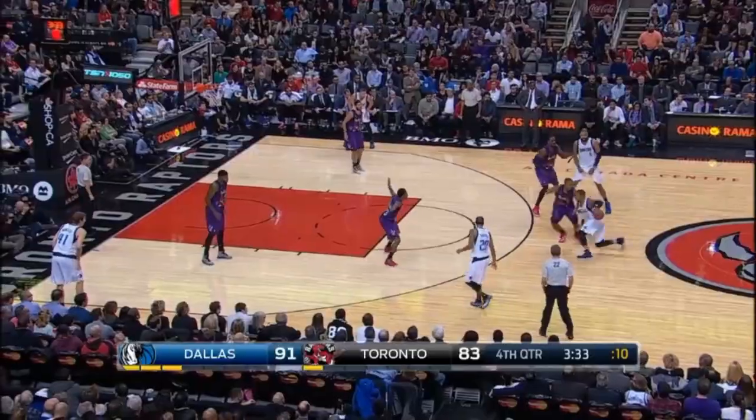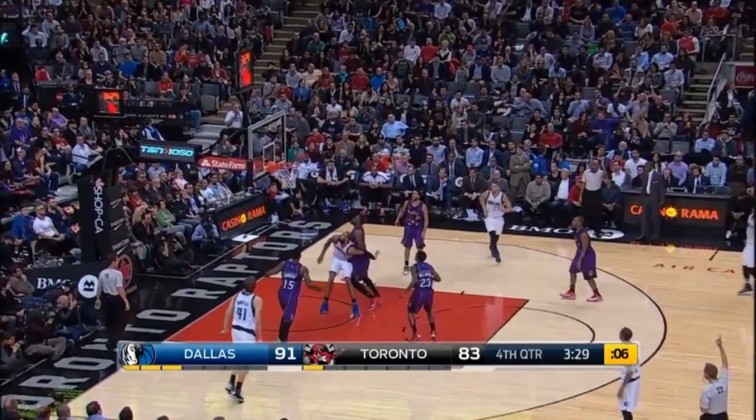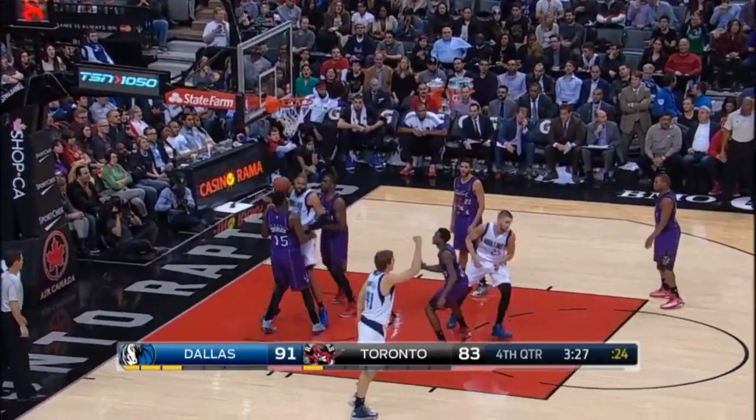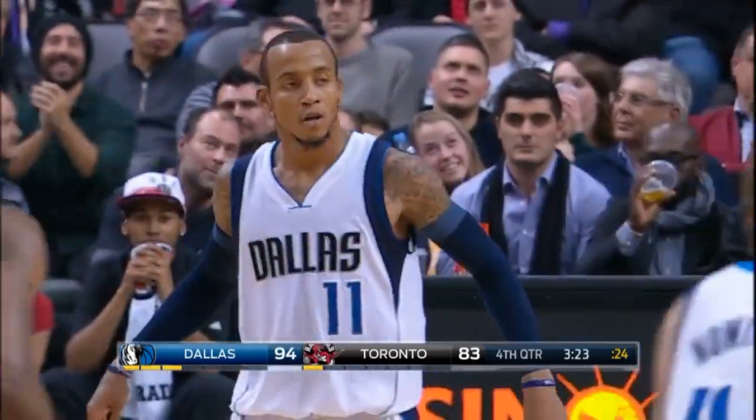Drive. Big layup. Monte has given Dallas life after the Raptors were closing in. Look at that life! Look at that bounce! Monte Ellis a three ball.